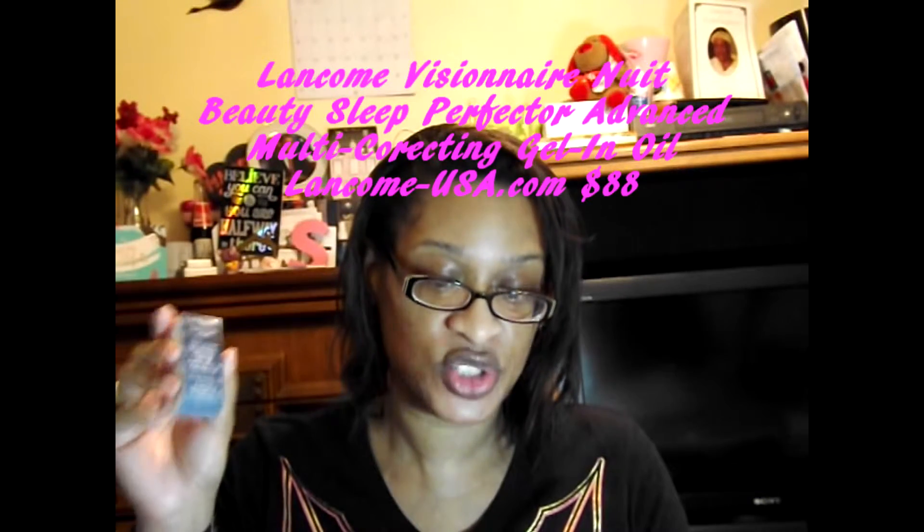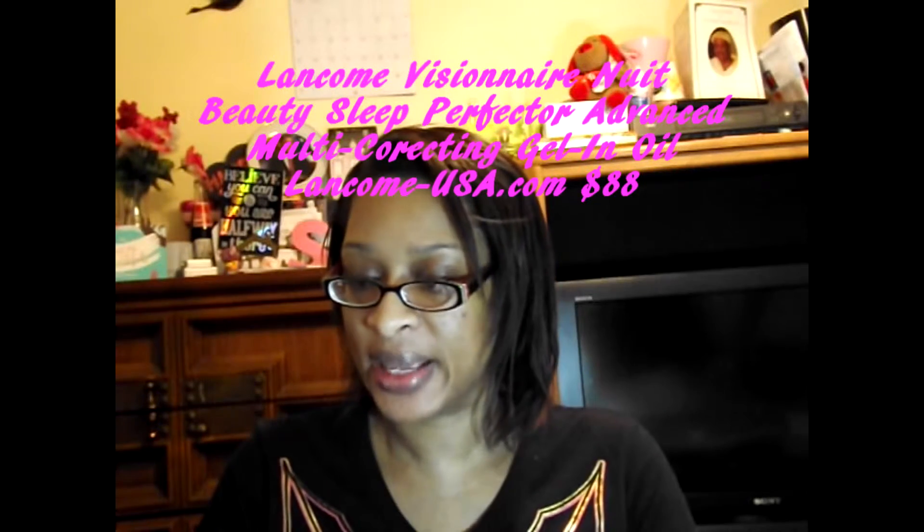The last one: Lancôme Visionnaire Beauty Sleep Perfector Advanced Multi-Correcting Gel in Oil. That is a long name. Join Lancôme Elite Rewards and receive 15% off your first order on lancome.com — I will definitely do that. This is basically a night cream, but it's not a cream — it's a gel in oil, which is really, really interesting. So this is for right before you go to sleep.